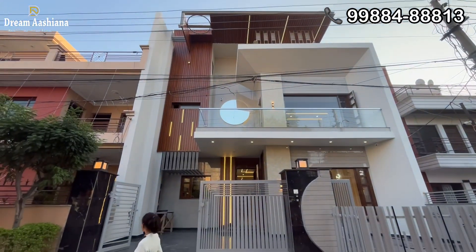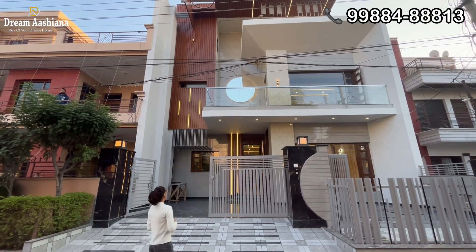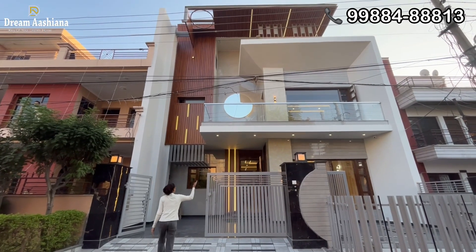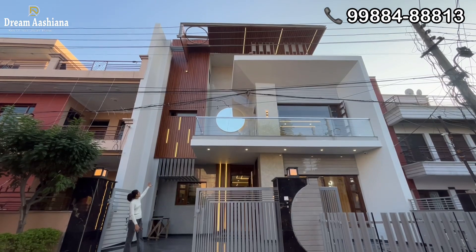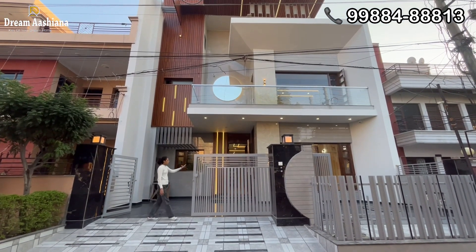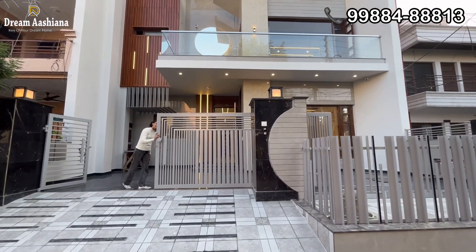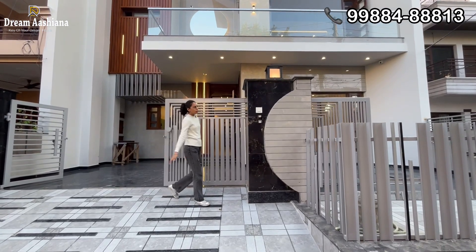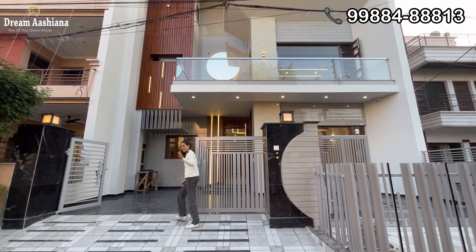This is a beautiful elevator. If you talk about the features, you will get glass, profile lights, wooden lights, shadow lights, and iron gates. This is a sliding gate. If you talk about the main entrance, you will get a camera for security purposes.